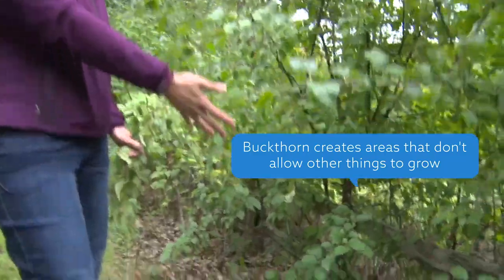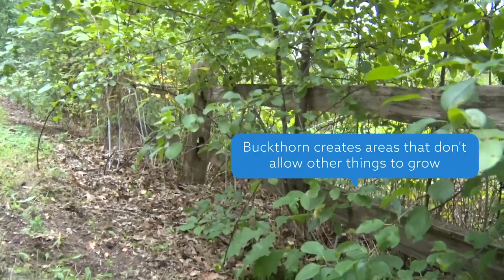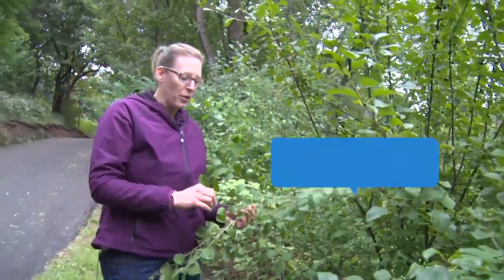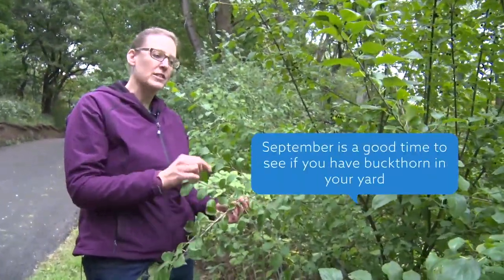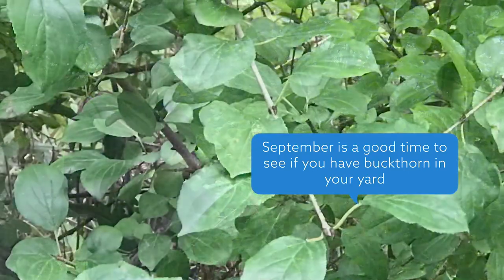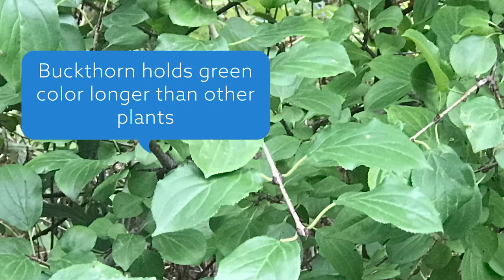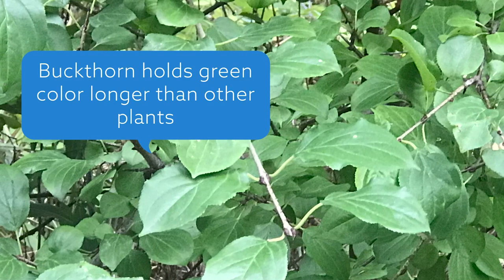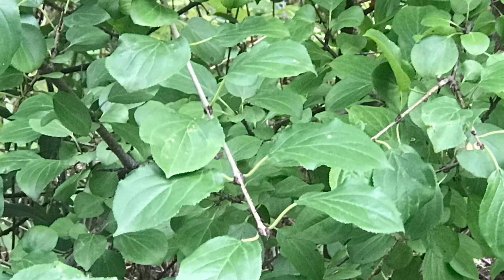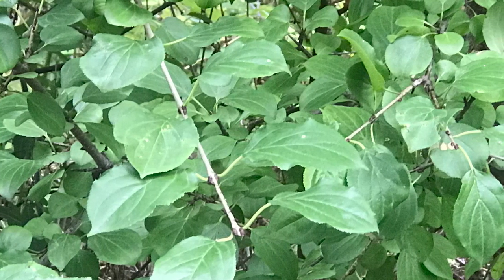So if there was a baby oak down there, it will choke it out and it will never be able to grow because buckthorn shades it for far too long. It is September right now, and this is a really good time to start looking for it in your yard because it will hold the green much longer than other plants, so it'll become really obvious in early October. You'll see it just driving down the road — it'll be all the green that's left.